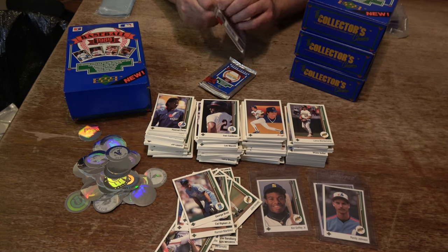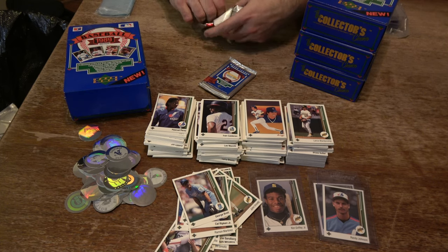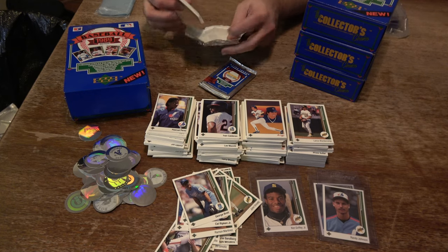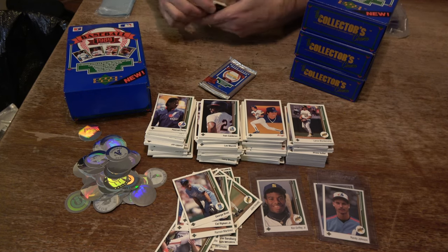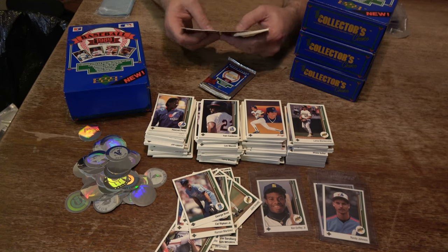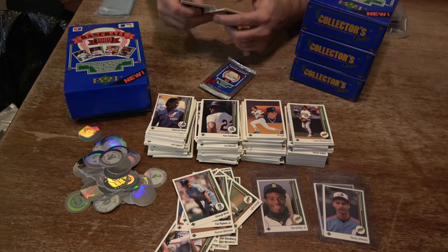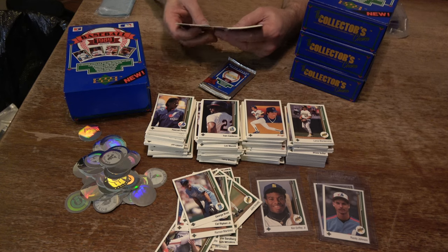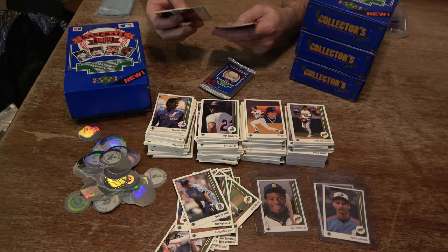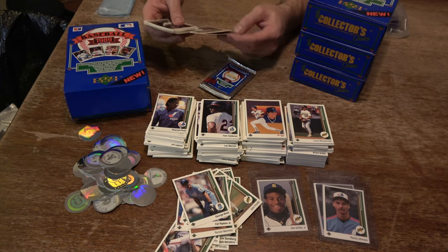Two packs left, folks. Bill Long, Jim Pankovits, Jeff Pico, Corey Snyder, Andy Hawkins. Barry Lyons, Ruben High Sierra, Jim Eppard, Randy Ready, John Dobson, Darnell Miller, Greg Jefferies, Dwayne Henry, Andy McGaffigan, and Milt Thompson.